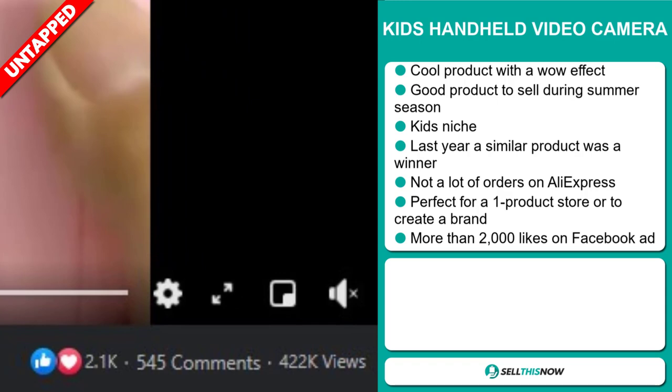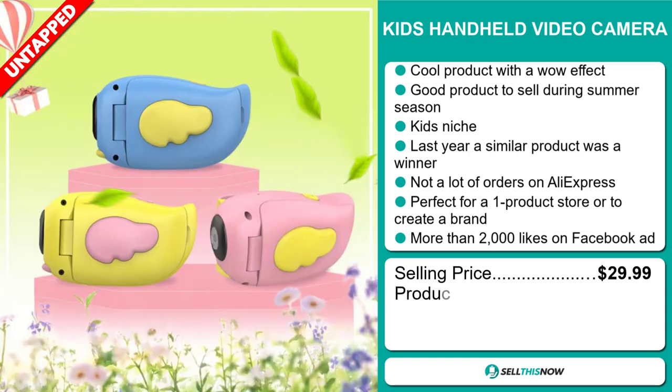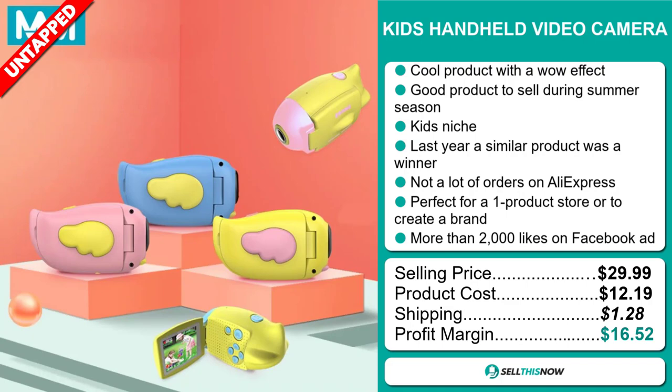The selling price for the Kids Handheld Video Camera is just under $30, whereas the product cost is only $12.19. Shipping will set you back $1.28, so you're looking at a very good profit margin of $16.52.